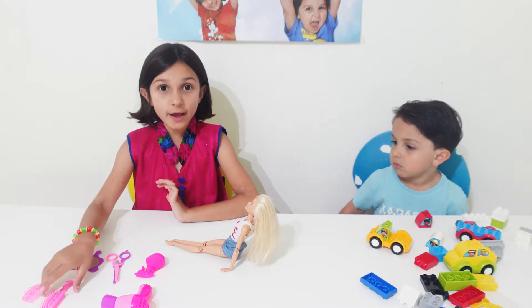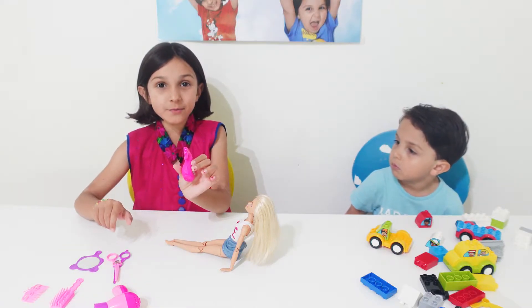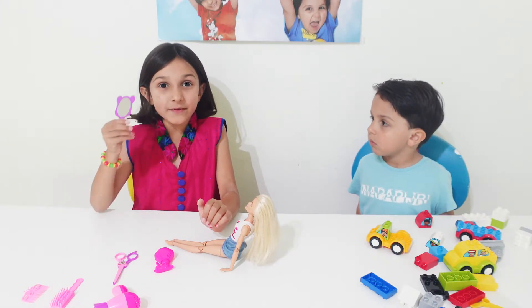So I've got a hairbrush, and a hair dryer, and perfume, and scissors, and a mirror.